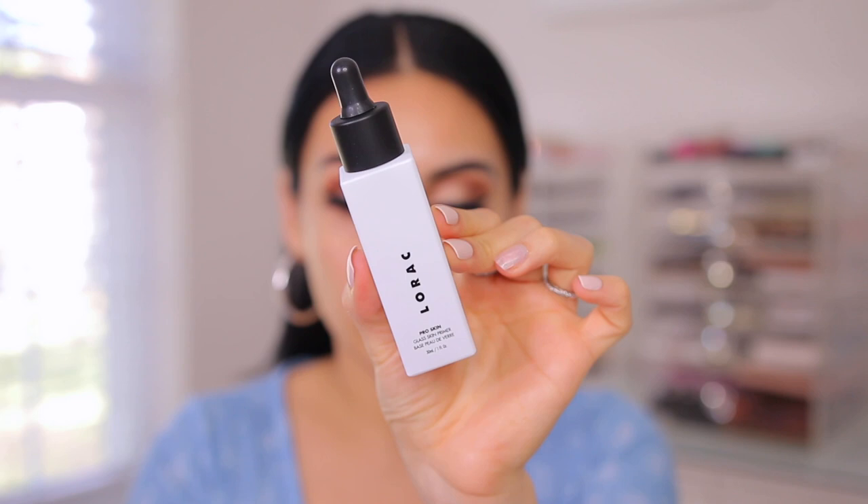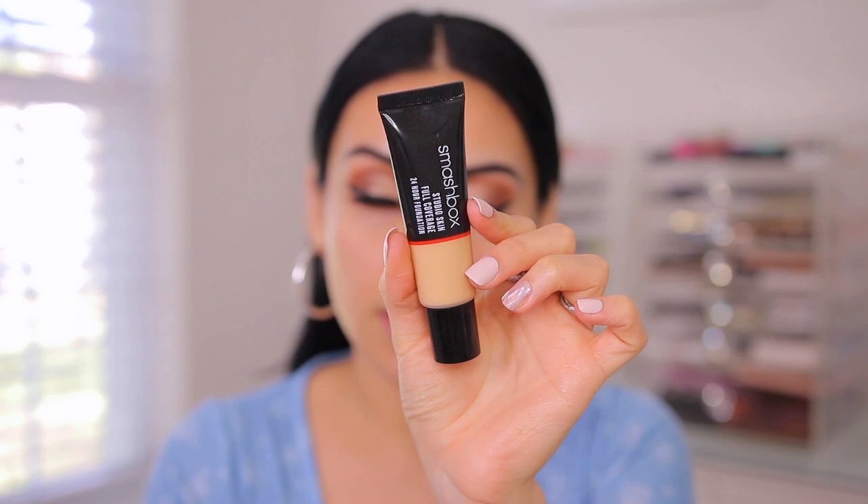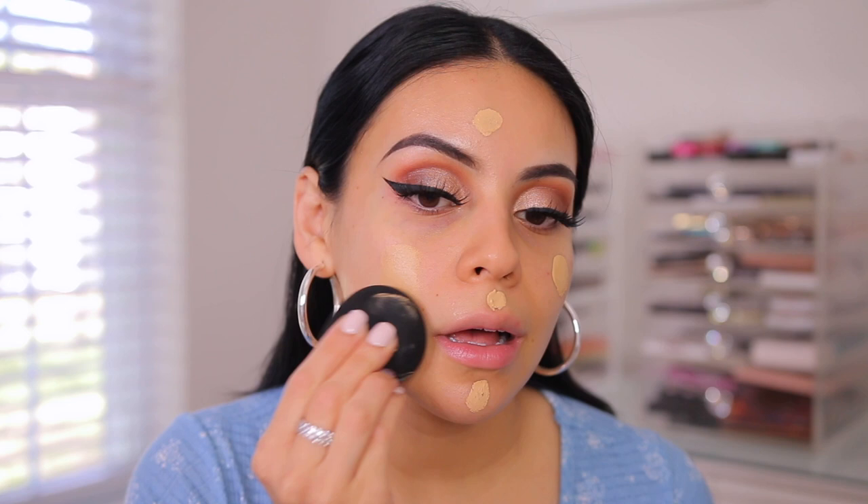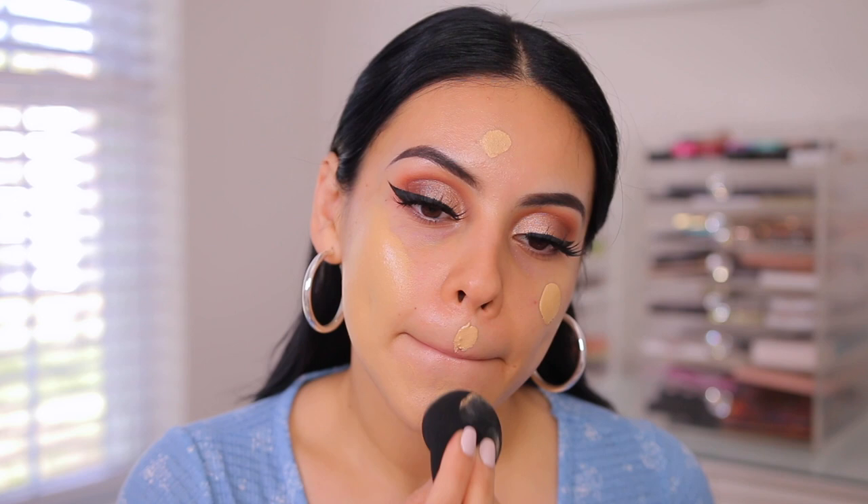For primer, I'm going to use the Lorac Pro Skin Glass Skin Primer. The packaging is really luxurious — it's like frosted glass. It comes with a dropper, which I typically don't love, but this one actually feels nice. It feels really soft — kind of like a light oil. It nourishes and visibly refines the skin with a soft water texture, refreshing and feather-like. Very, very lightweight. I think that primer is going to be good for today's foundation. This is the Smashbox Studio Skin Full Coverage 24 Hour Foundation in Light Medium 2.35. I'm going to use my Haley's Beauty sponge and pounce this into the skin.